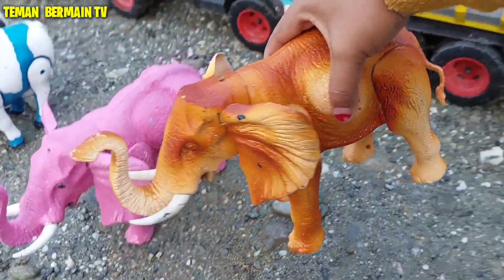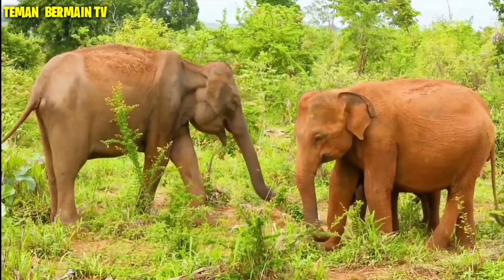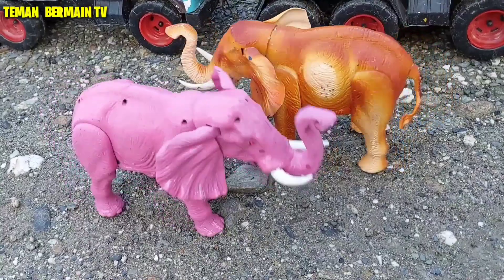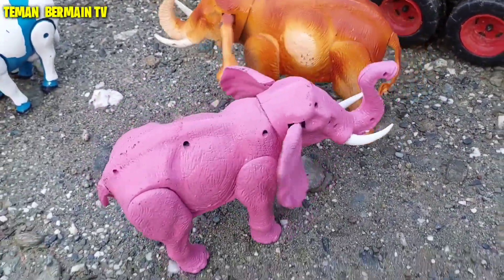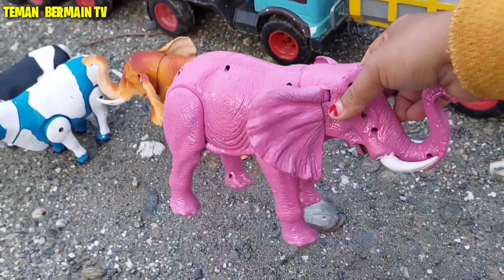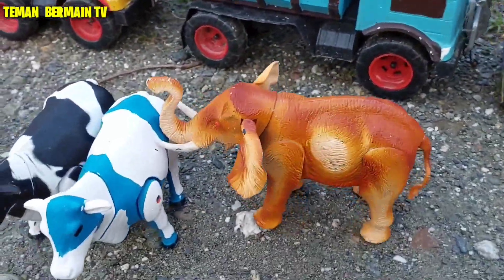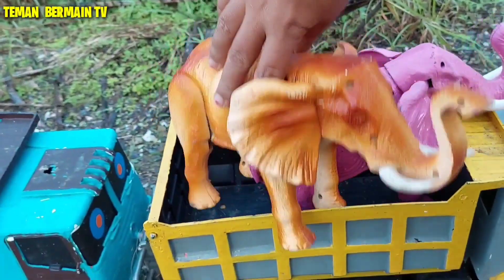Wadidaw, ini ada sepasang gajah juga. Eh eh eh, mau kabur kemana kalian? Ayo kita tangkap yuk! Wow, gajah yang berwarna merah muda ini — kupingnya sangat lebar ya teman-teman. Lucu sekali nih gajah yang ini!